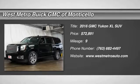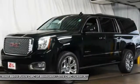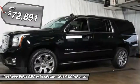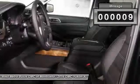The 2016 GMC Yukon XL. The GMC Yukon XL is a great choice for families who need a full-size SUV with maximum seating. The looks don't hurt either, and it is priced below $75,000. This vehicle has less than 100 miles.